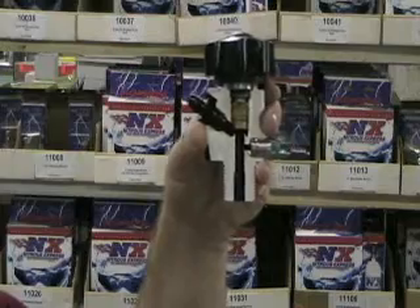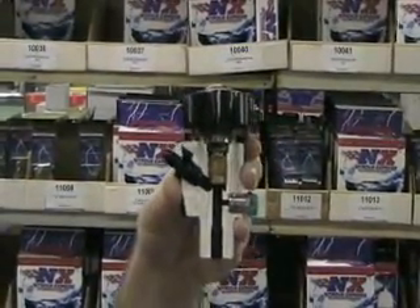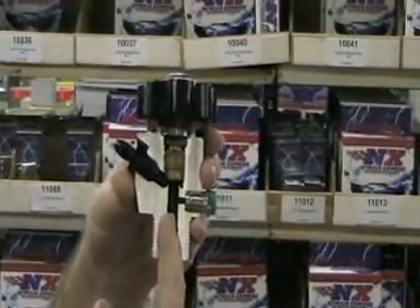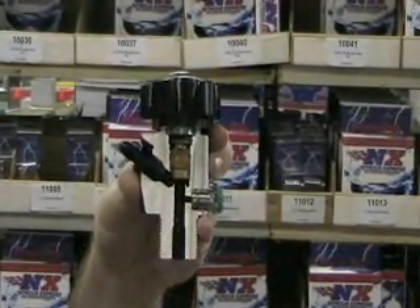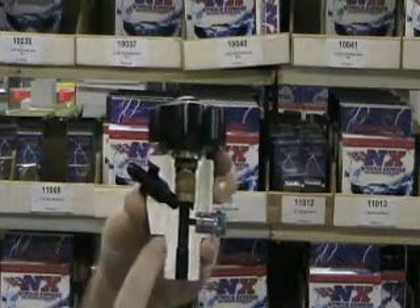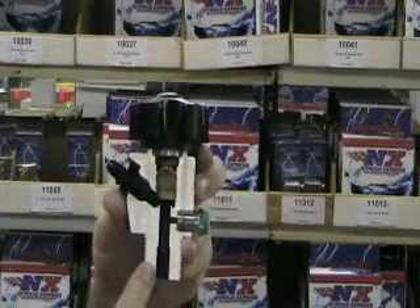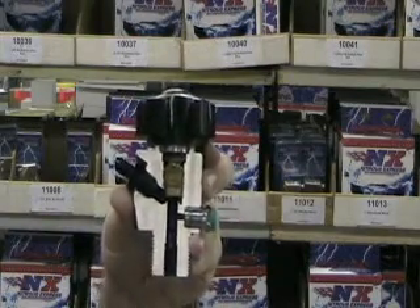This is the Nitrous Express Lightning 45 valve. As you can see, nitrous comes straight in the bottom and only has to make one 45 degree turn before it exits out the valve. This valve will make more horsepower than any other valve on the market, with the exception of the Nitrous Express DF5 valve.